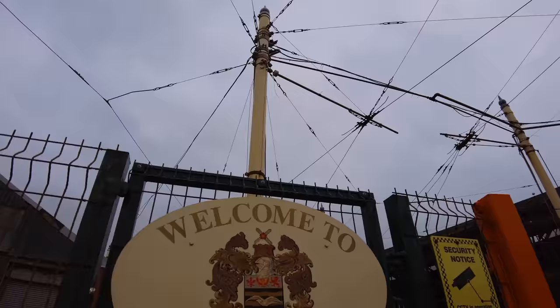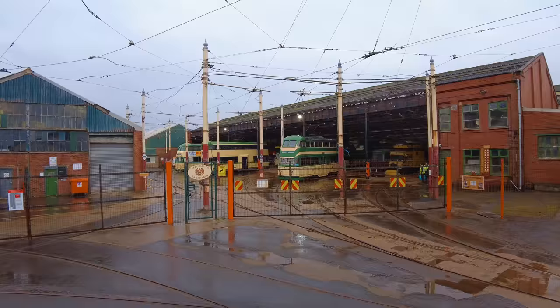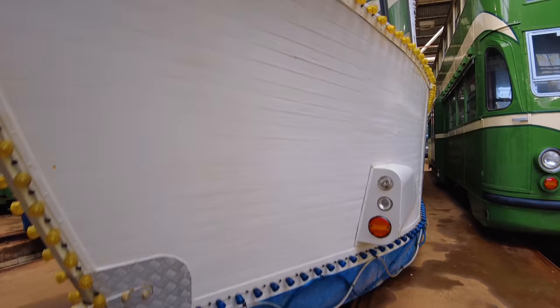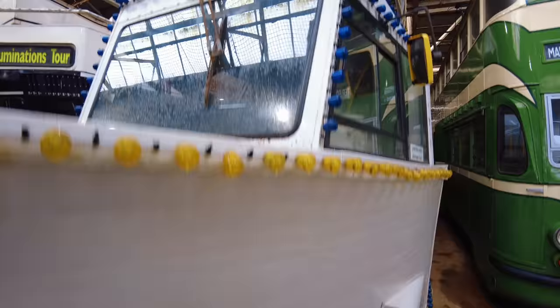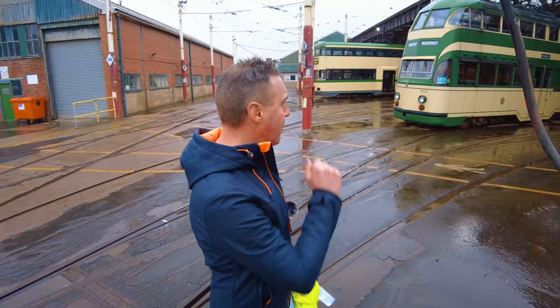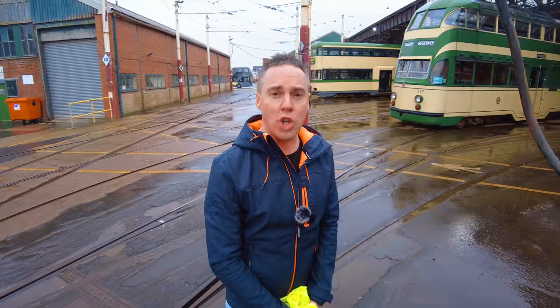Hello everyone, welcome back. So today I'm in Blackpool to visit something rather interesting. It's a new attraction that opened up only just last year — a place to go and see all the old trams of Blackpool, including the trams that get illuminated during the illuminations. I've got my high-vis jacket on. I'm going to meet two gentlemen, Bob and John, who are going to show me around. Let's go.